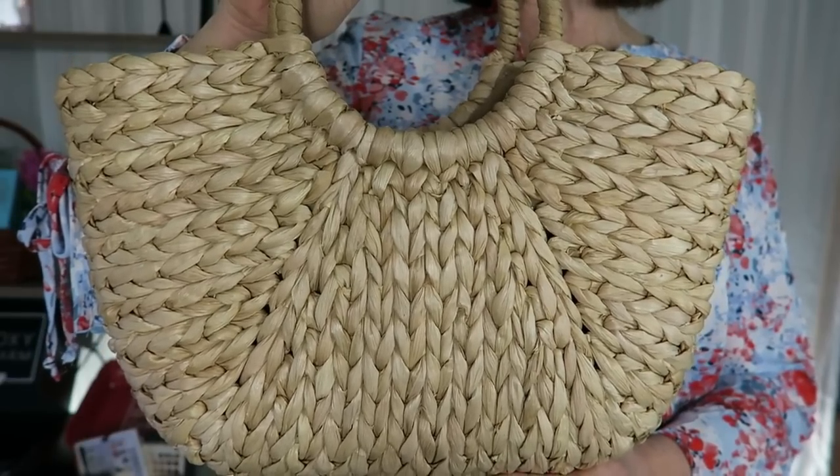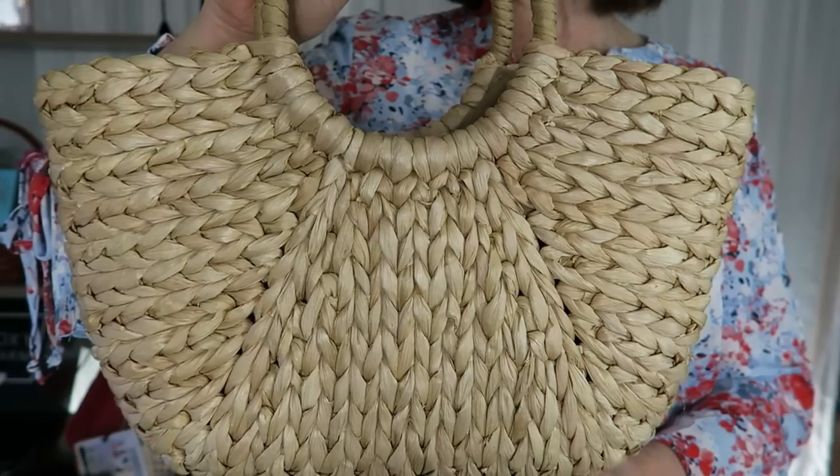I am going to link this exact bag in the description box below if you're interested. I'm curious which one of these bags you like the most — I'm going to insert a poll right above. Let me know which of these two bags is your favorite.